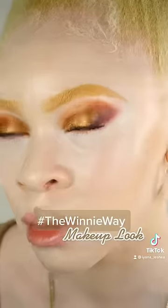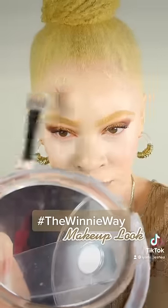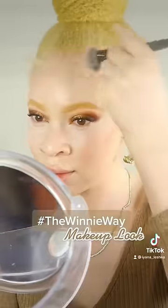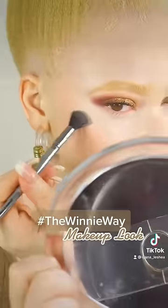Next, I want to go in with some blush just to add a little bit more warmth to my face. Y'all, you could just tell the K Skin Face Lotion literally just gave me that glow from within — it's literally showing through the foundation.